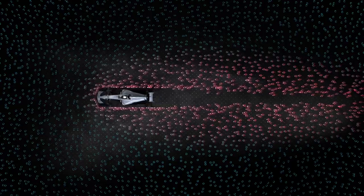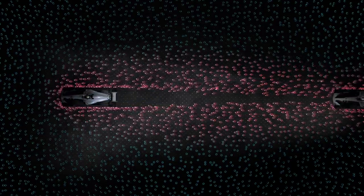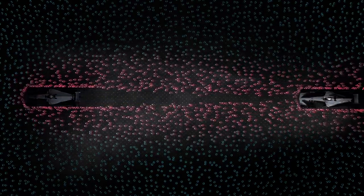The idea behind the new rules is to stop teams designing wings that push a lot of air around the outside of the front tires, which is one of the key factors that makes it difficult for cars to follow each other closely on track at the moment.